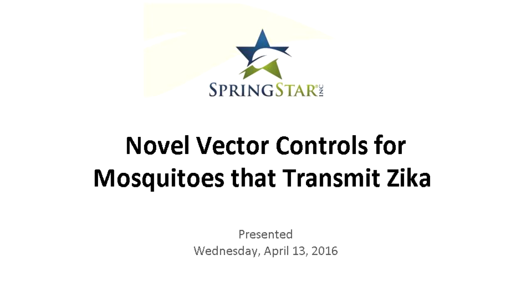Hi, I'm Mike Banfield with Springstar. I wanted to welcome all of you to the Springstar webinar for novel vector controls for mosquitoes that transmit Zika. The purpose of this one-hour online seminar is to provide a summary review and integration of lethal ova traps into vector management as an immediate response to the threat of Zika, with an intended goal of long-term reduction of Aedes populations.